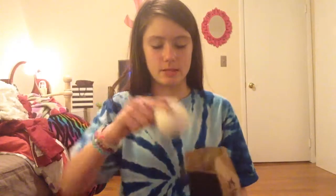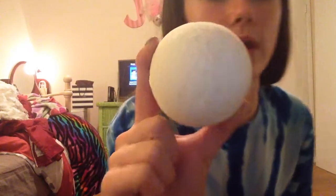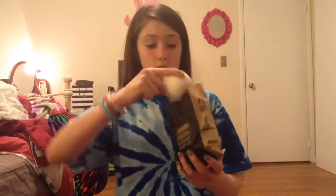The last thing he got from Lush was the Dragon's Egg Bath Bomb. This smells very fruity and it's like white with different color specs in it. This smells super good. I'm so glad he got this because I really want to see how this looks in the bath — it looks really colorful.